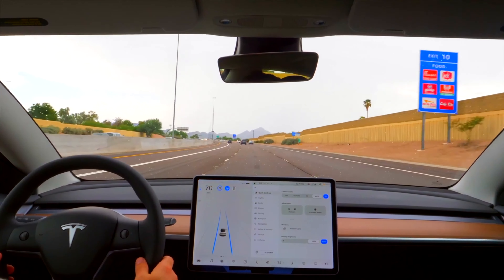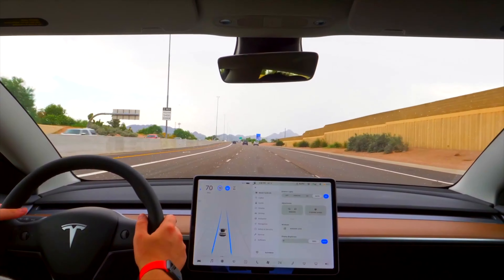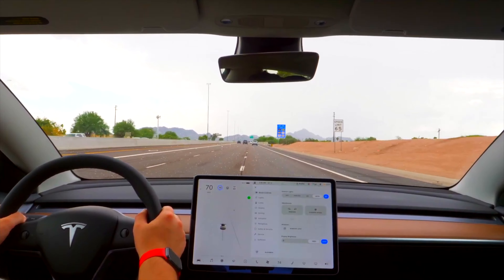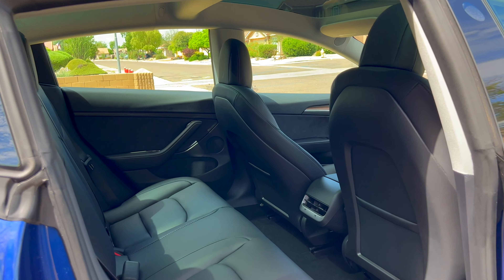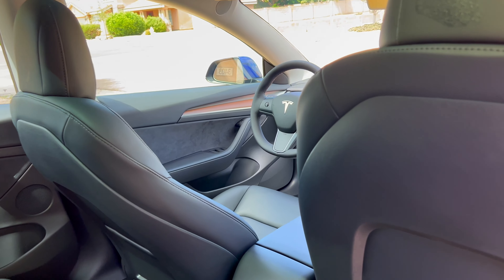Tesla raised prices due to supply issues, but hopefully once those supply issues taper off — which it looks like they are — prices will hopefully drop. By how much, I don't know. Tesla may not be willing to drop prices much because they're selling anyway. People are buying Teslas like crazy, and the Standard Range Model 3 is one of the most popular models because it's the cheapest and easiest entry vehicle.